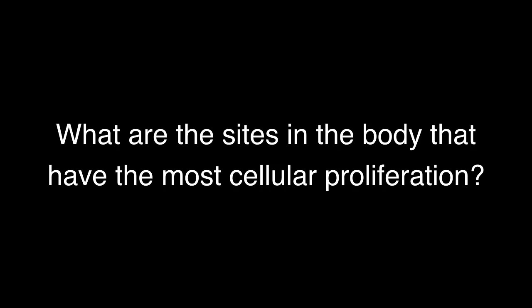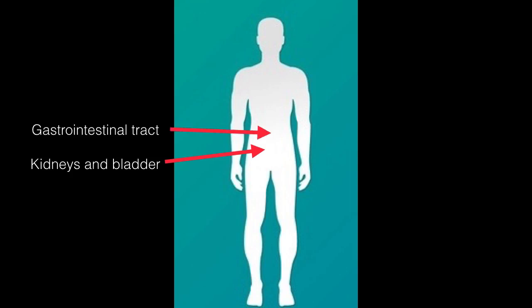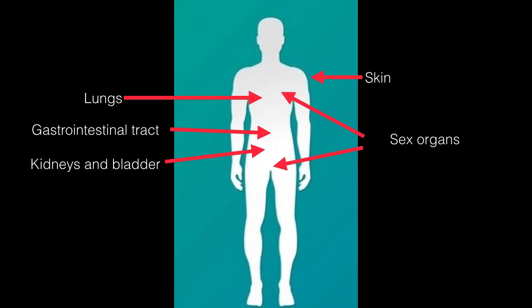What are the sites in the body with the most cellular proliferation? The first would be kidneys and bladder, the gastrointestinal tract, lungs, skin, sex organs, and bone marrow. These are the cell lines or tissues that proliferate most rapidly, and these are examples of epithelial cells.